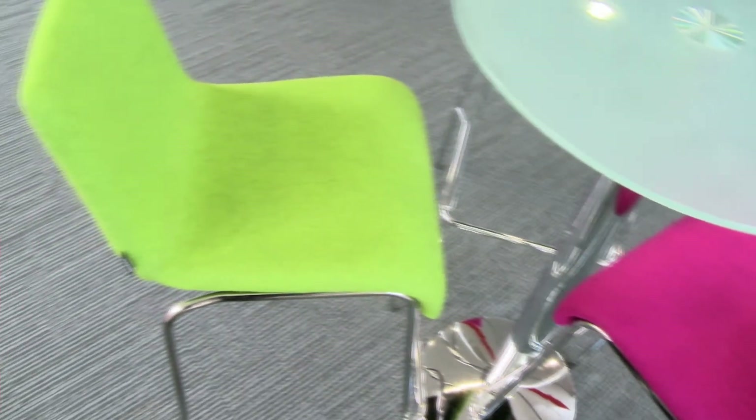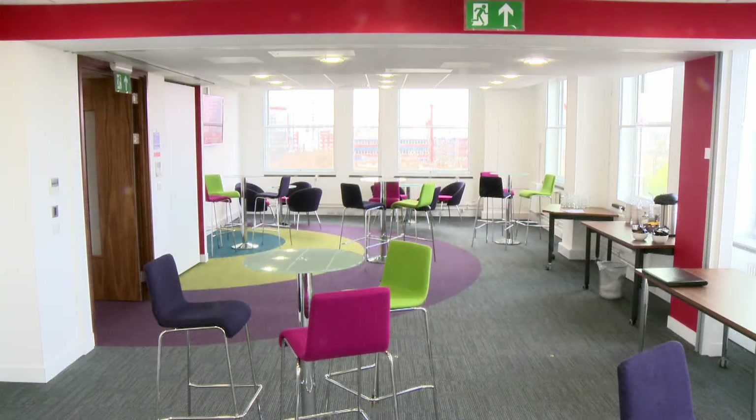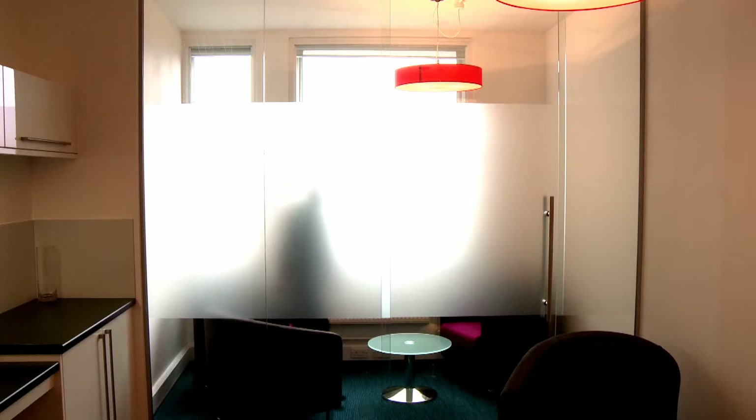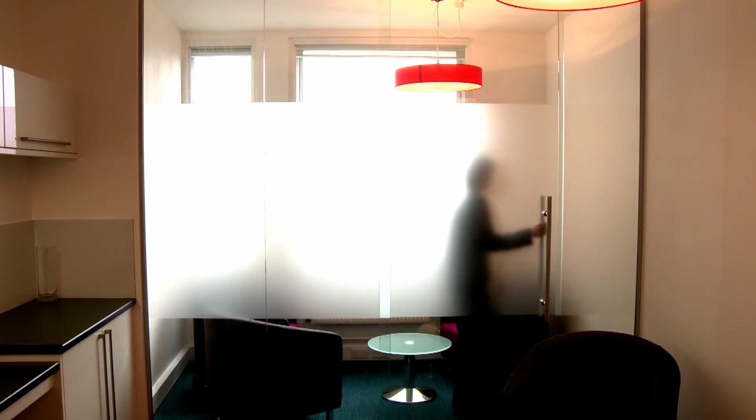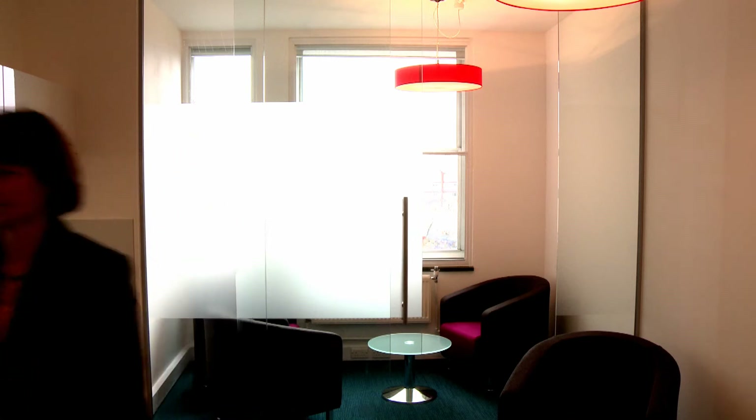We wanted light and space, colours and furnishings in line with our brand to provide a stimulating environment for our staff and visitors. They helped us formulate and develop our ideas, and the resulting designs they showed us really did meet our brief on all counts.